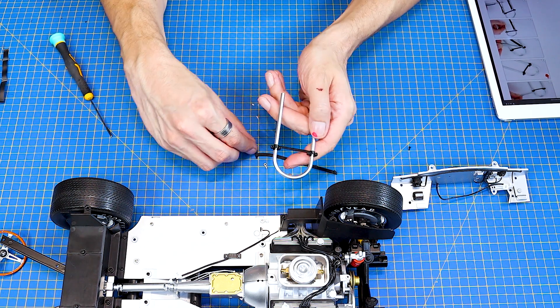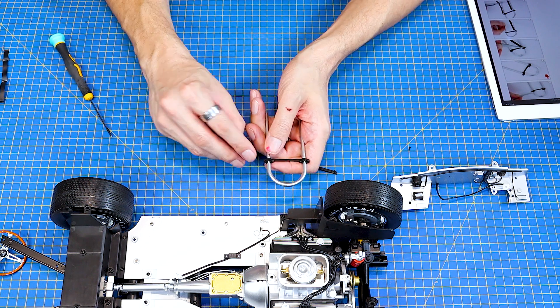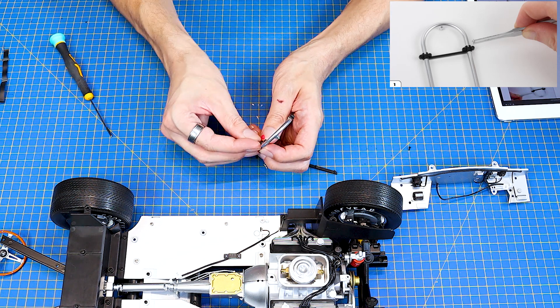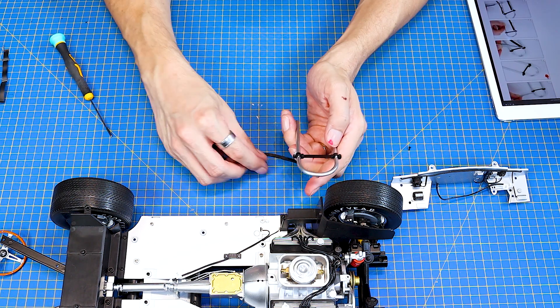Jakmile to mám takhle připravené, tak si vezmu právě tady ty malé detaily - ty oka těch pásů. A ty jenom zatlačím takhle tady do těch otvorů. Jsou zase profilované trošičku, takže to tam jde vždycky takhle jenom jedním směrem.